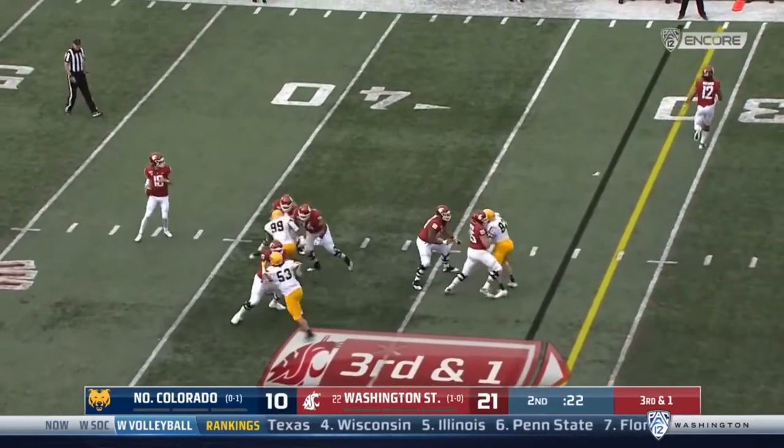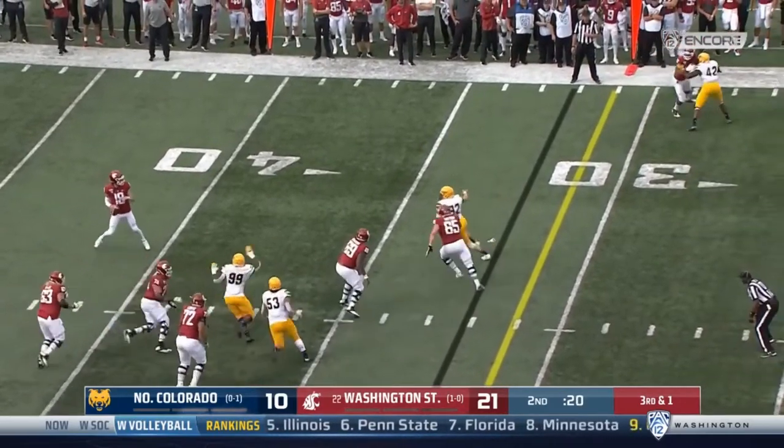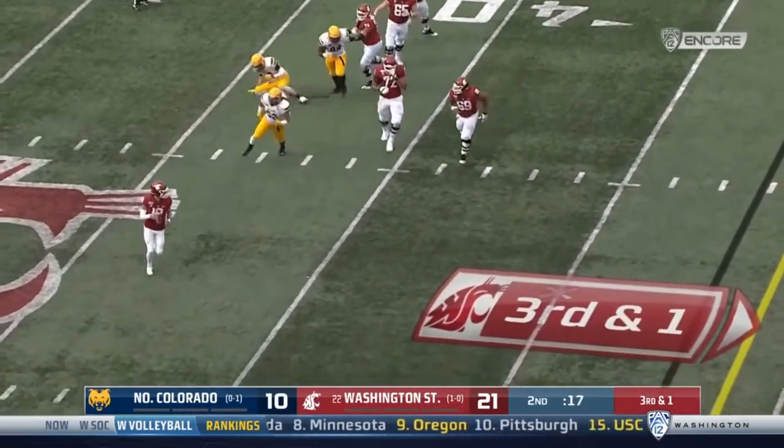If Gordon can continue to improve and show his arm strength and willingness to take shots down the field, NFL teams will have no choice but to take a look at him.